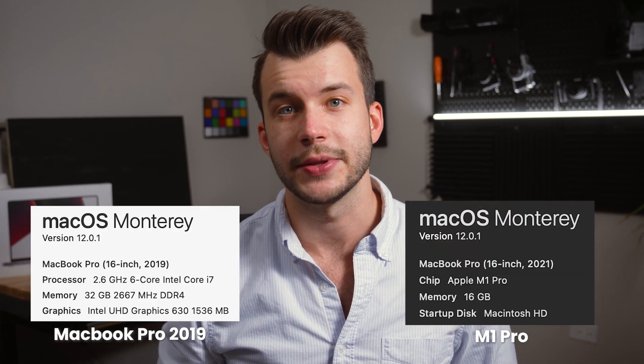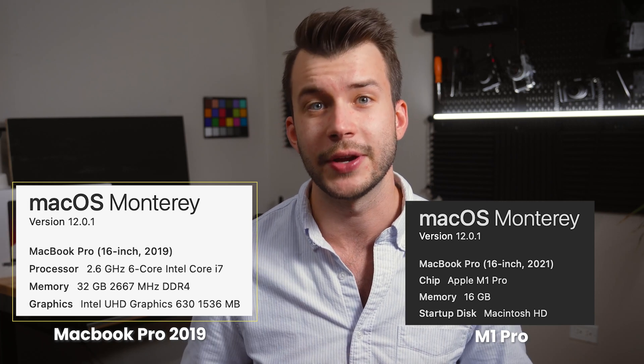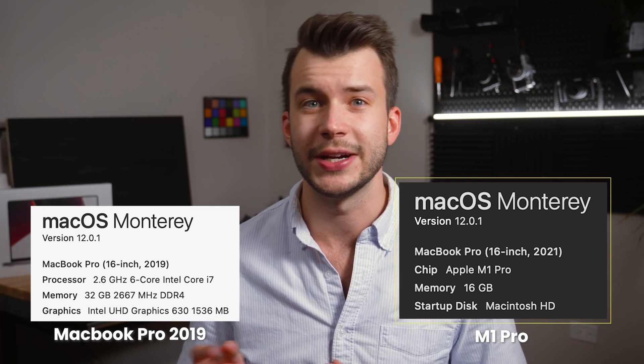I'm going to put all the laptop specs up on the screen here. My old laptop was a 6-core i7 with 32 gigabytes of RAM, 1 terabyte of SSD, and 4 gigs of graphics. My new laptop is a mid-range M1 Pro with a 10-core CPU, 16-core GPU, and 16 gigs of RAM with a 1 terabyte SSD. Alright, let's get into these tests.